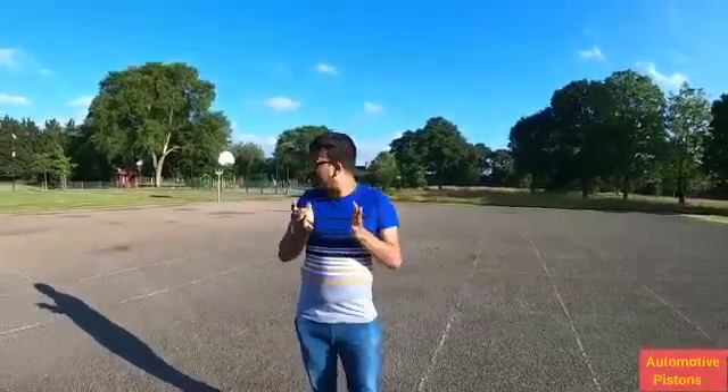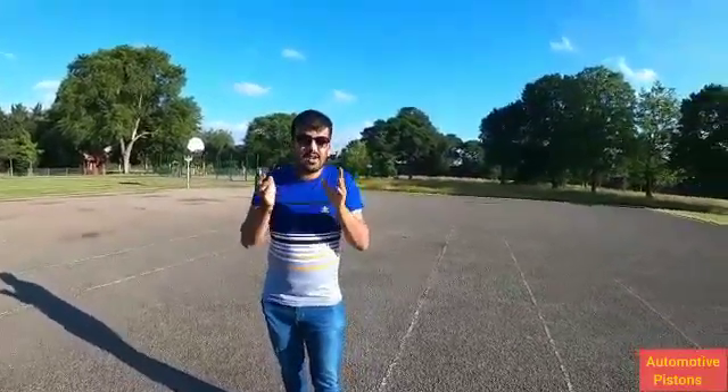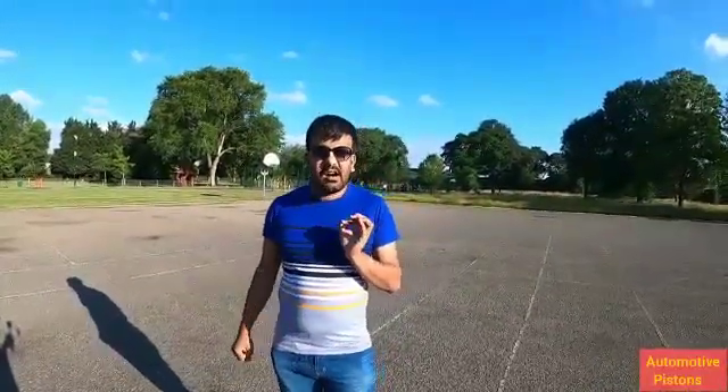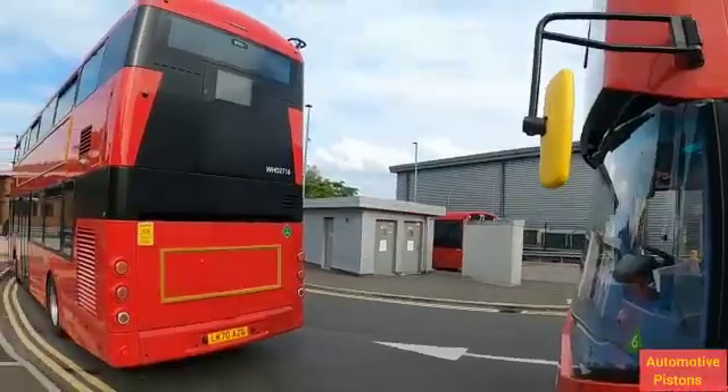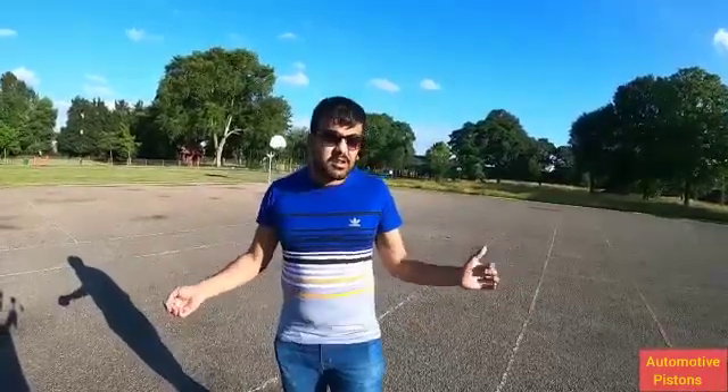These buses are part of a larger fleet of 500 electric buses that are soon to join TfL's fleet, accompanying their environmental sustainability plan. That was a quick look at England's first double-decker hydrogen fuel cell electric bus. We hope you enjoyed watching this video — let us know what you think in the comments below. Please don't forget to like, share, subscribe and help us grow our community. Till then, this is Hercules Rodriguez signing off from Autobody Pistons. Bye-bye!